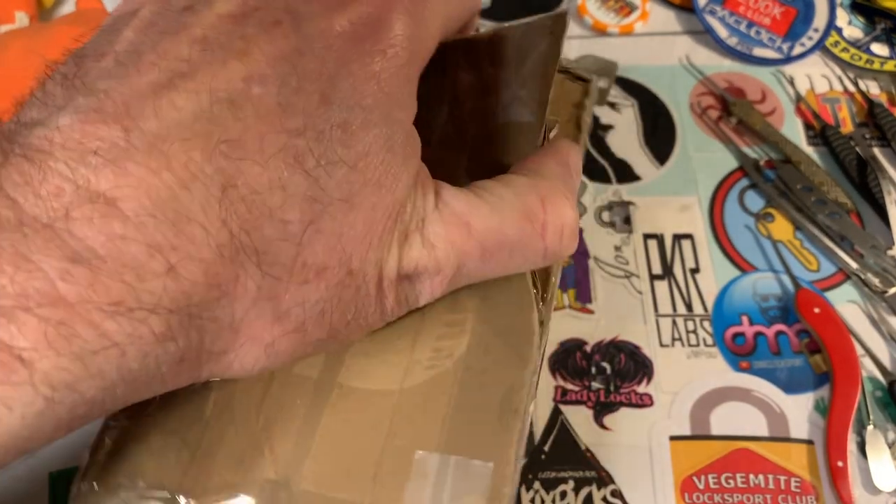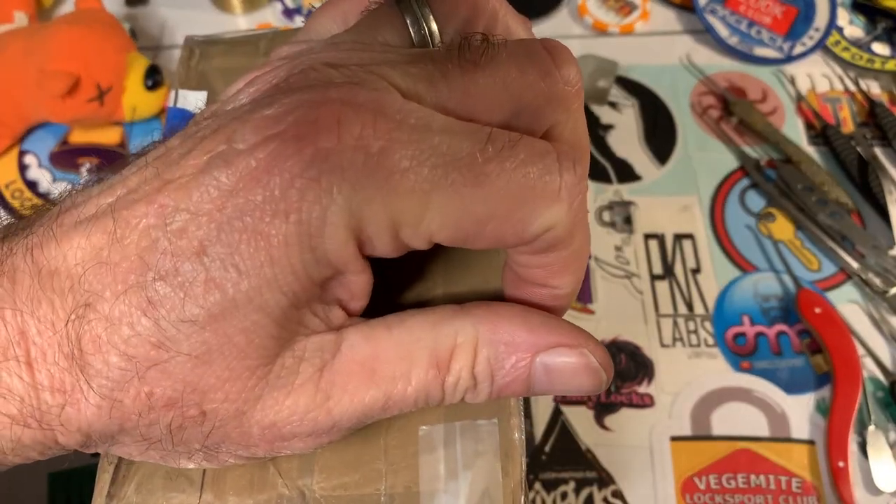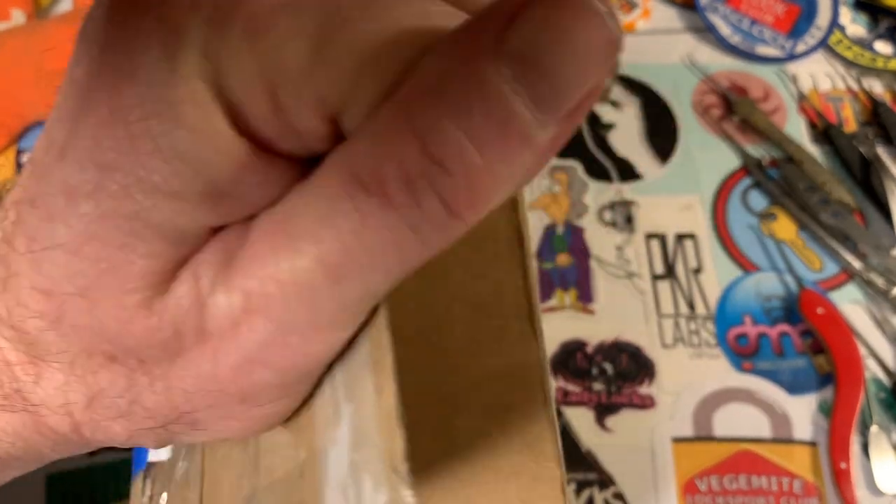I think there's actually two locks in here. One we're gonna pick, and one we'll pick another day.